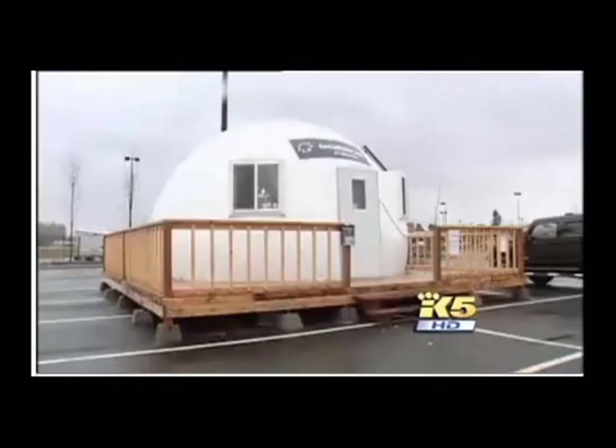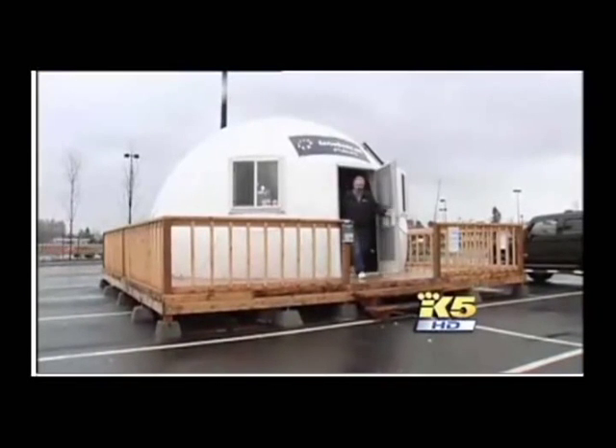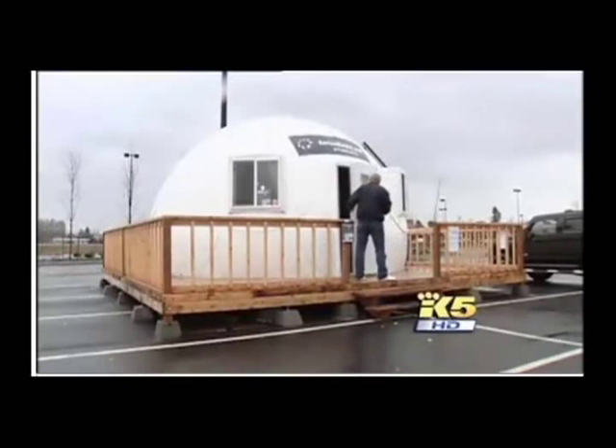Of course, you may want to pass that one by mom and your local planning department before bringing home the EnviroDome. In Auburn, Gary Chittum, King 5 News. The domes sell for about $12,000 each, and we've put a link to the local companies selling them for you at king5.com.